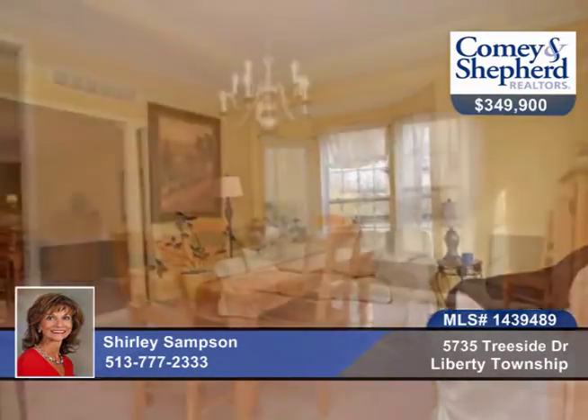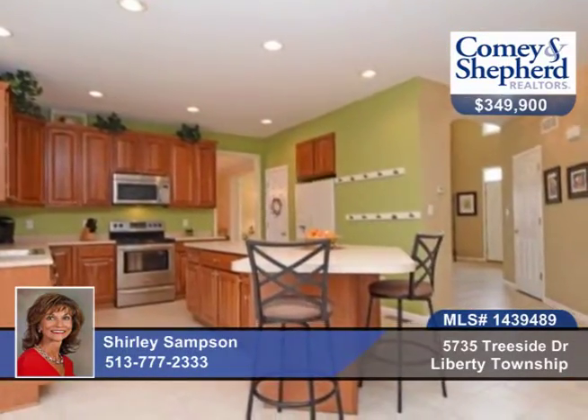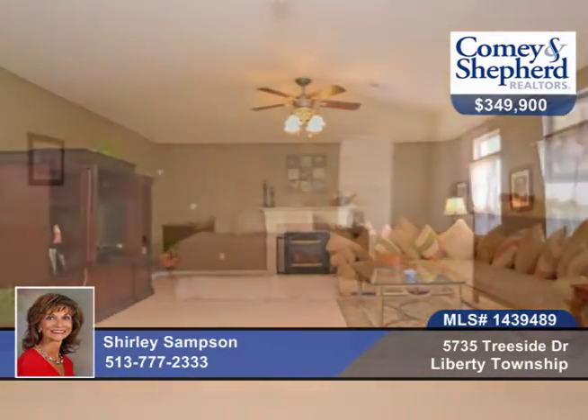You'll find an open and flowing floor plan with walls of windows in this 4 bedroom, 3 bath, 1 owner home situated on a park-like lot. There's a spacious kitchen with oversized island and morning room, and a finished lower level with media room and third full bath.